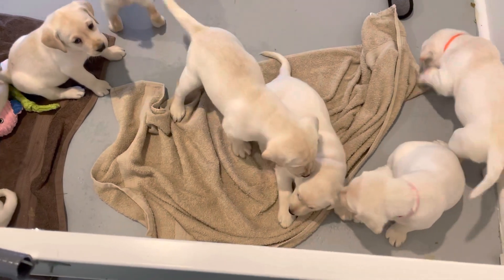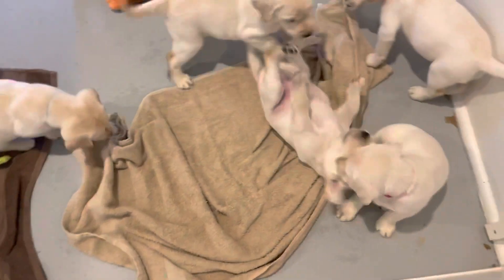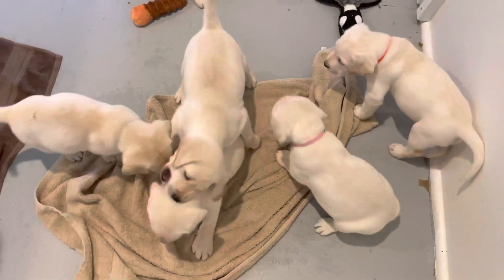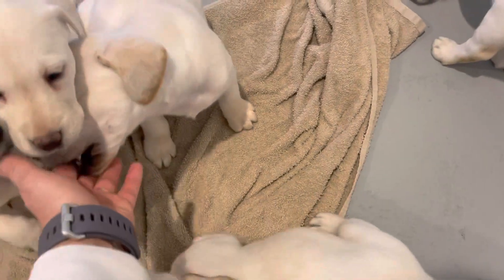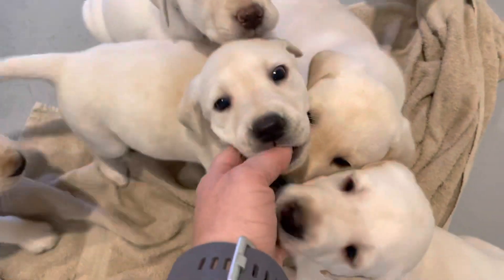That is black — hey, be nice to your brother! If you ever see that, you just gently get their muzzle and close it and let them know no bite.